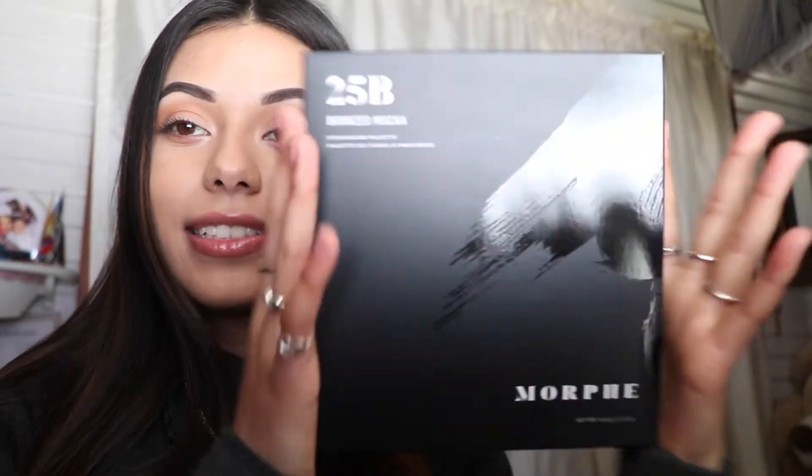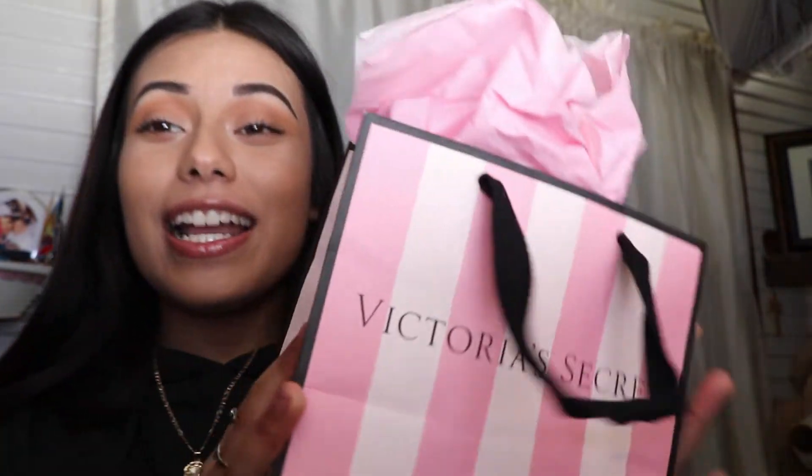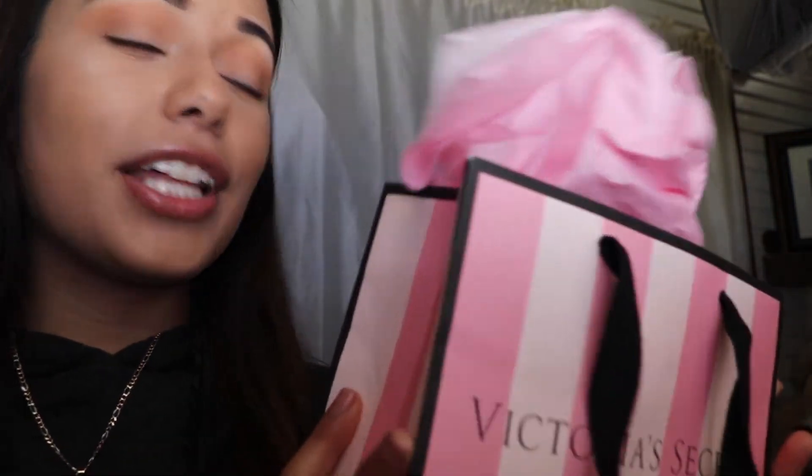I got this Morphe palette from a Secret Santa at my aunt's house and I'm so happy. I also went to Victoria's Secret — they were having a sale, seven underwear for $28, so I got myself seven.